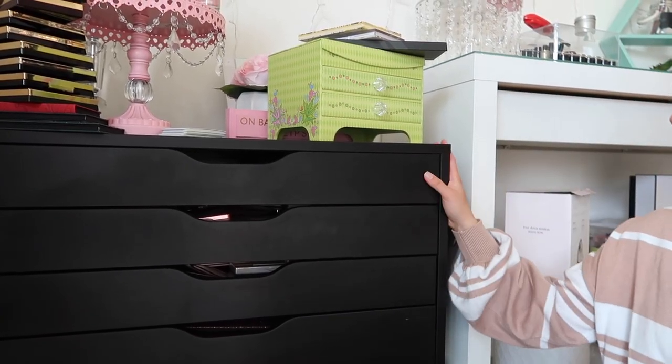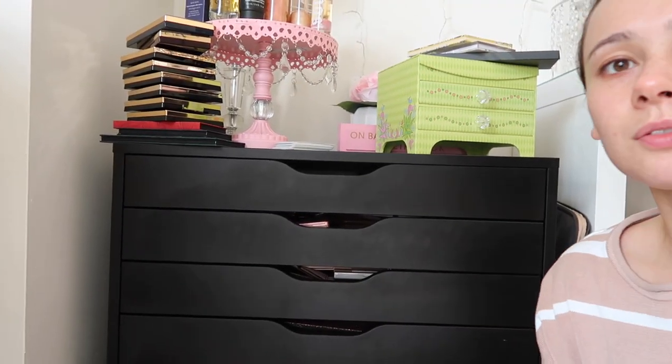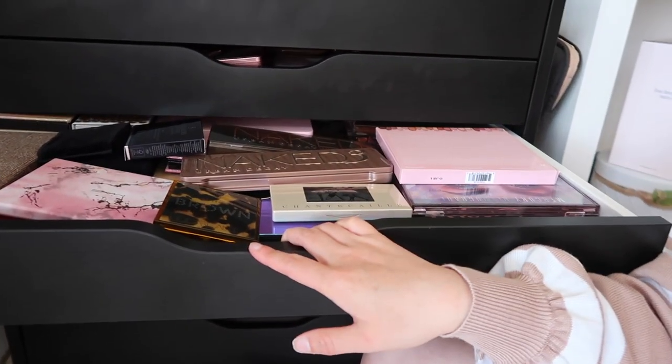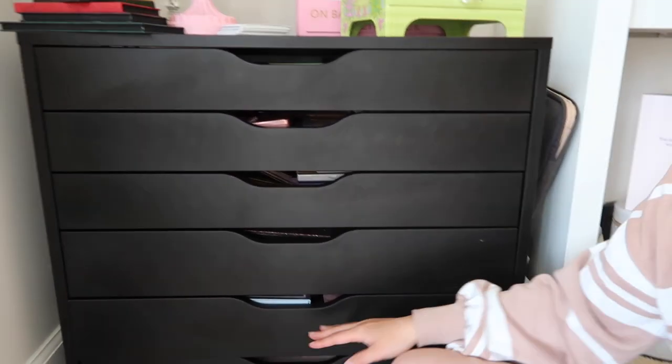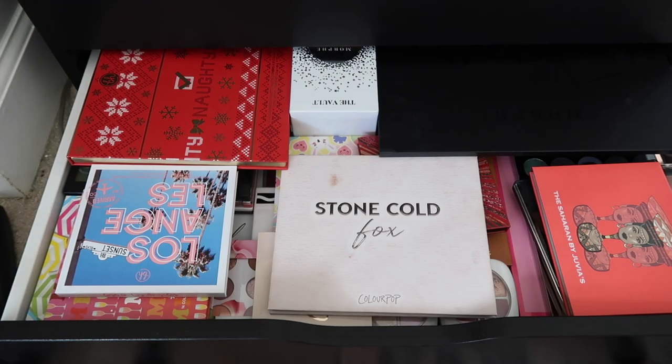Right here is where I keep all of my eyeshadow palettes. This is one of the drawers from IKEA — it's perfect because they're very shallow drawers, great for holding palettes. We're gonna start from the bottom and work our way up. A few of you will ask about my super luxury favorites like Natasha Denona, Pat McGrath, and Charlotte Tilbury — I store those in a separate area and I'm definitely not decluttering any of those.